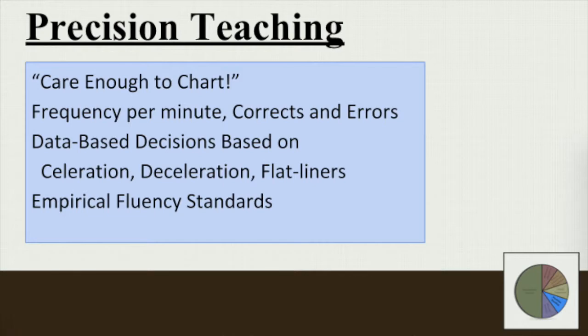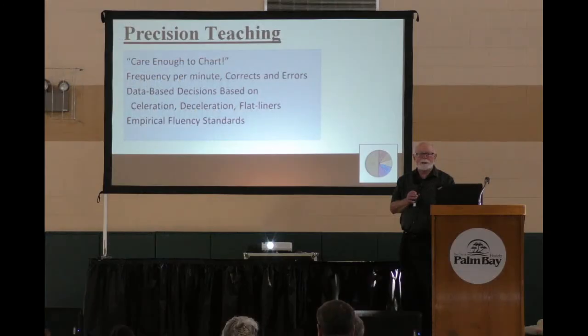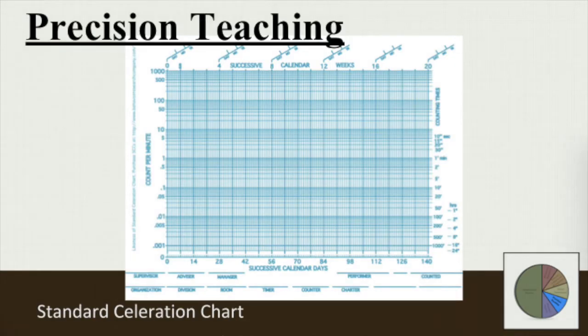If the line's going down, it's probably a bad thing because that child is not learning. And if the line's going flat, you need to make a decision because this child is no longer gaining anything from your instruction or your practice.